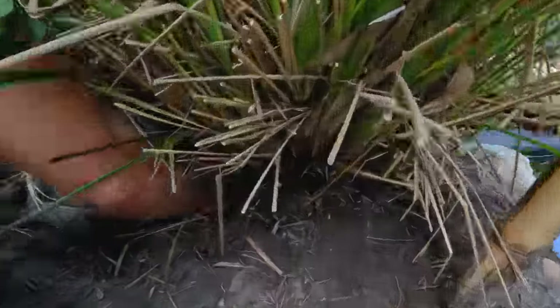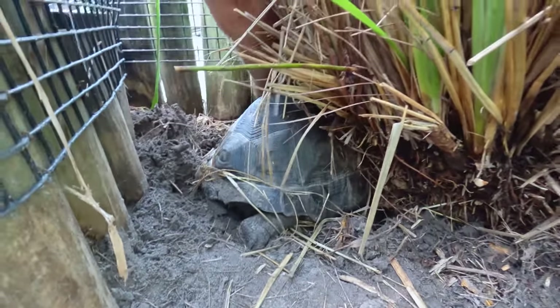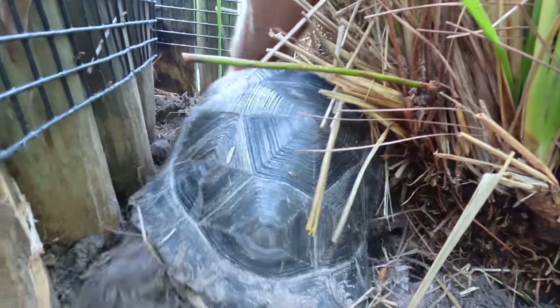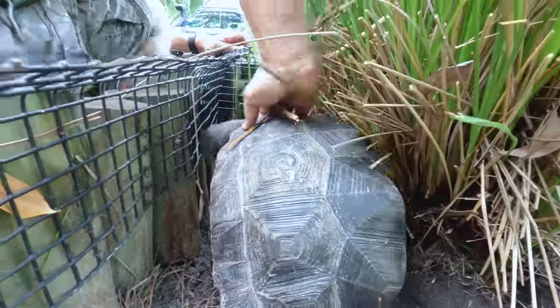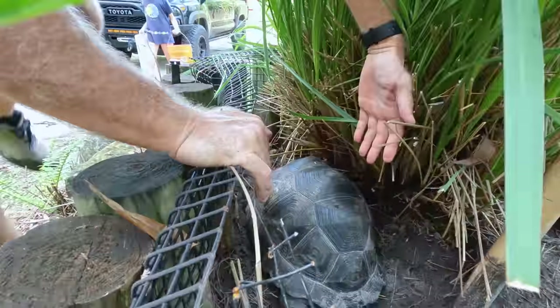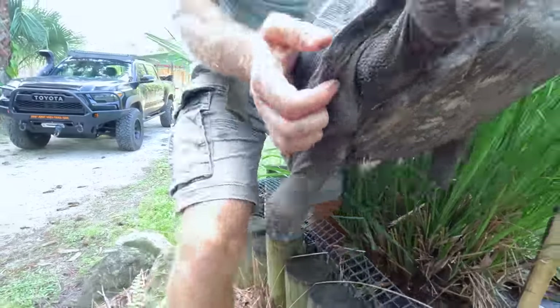Boba wedges himself in here so you really got to get him — you've got to be careful not to get your fingers caught. Look at this, it's next to impossible to extricate him. Oh my gosh, the worst spot to have to dig him out. I'm going to rotate him. It looks rough, but don't worry — Boba's okay. There he is. Let's go see what Boba's doing and see if he's got any ticks on him.